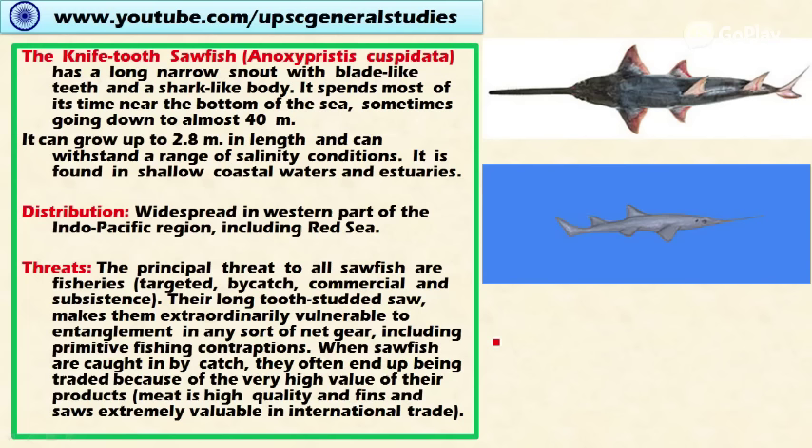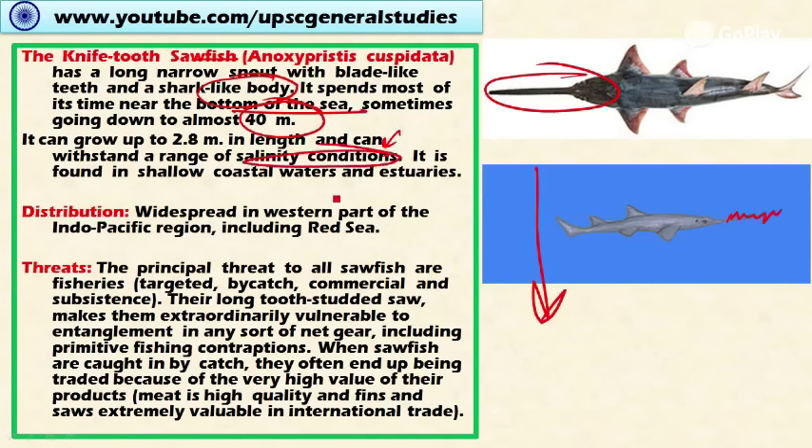Next is the knife-toothed sawfish. It has a long, narrow snout with blade-like teeth and a shark-like body. It spends most of its time near the bottom of the sea, sometimes going down to almost 40 meters below sea level. It can grow up to 2.8 meters in length and can withstand a range of salinity conditions.